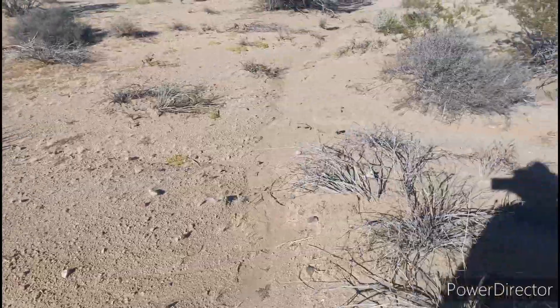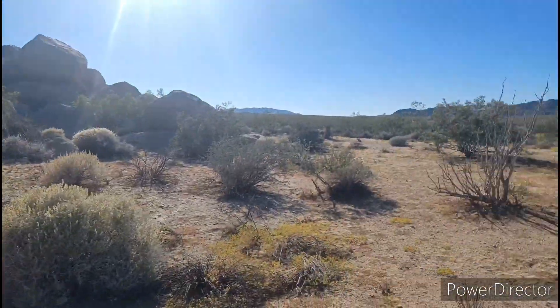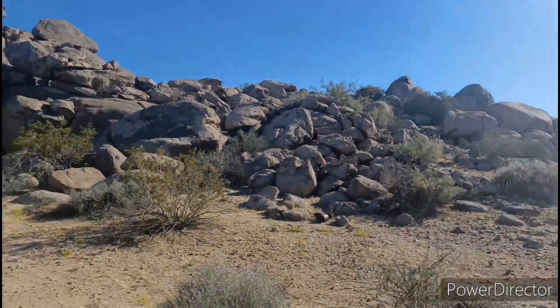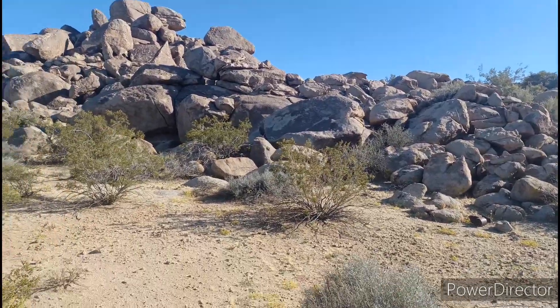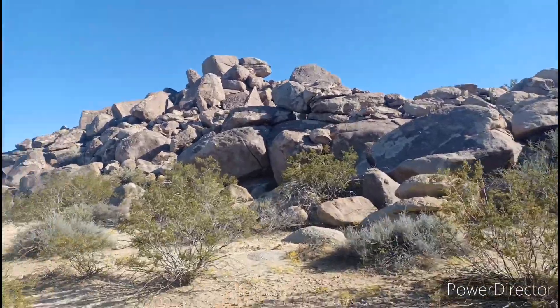I have not seen a footprint or a tire track this whole adventure. So yeah, when you go to these parks, be safe and pay attention to where you are. But you don't have to go on all the trails, you know.